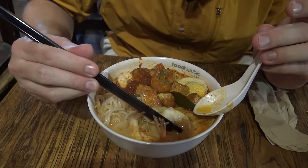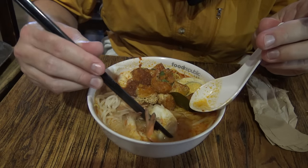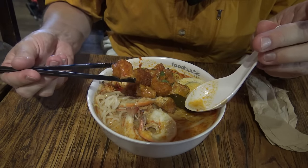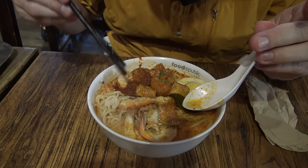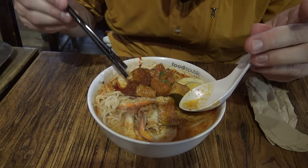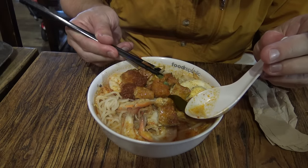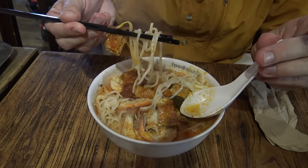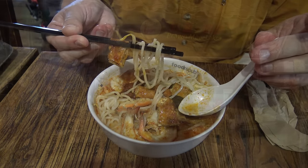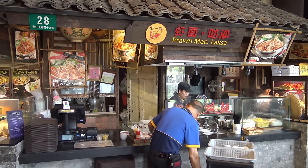In the laksa bowl, there are some delicious shrimp cut in half so they're easy to eat, tofu, chili pepper — they'll ask if you want it spicy and toss a glob of that in — an egg, and then underneath are delicious noodles along with some bean sprouts. In case you want to get that tasty laksa, it's from the Prawn Mee Laksa shop.